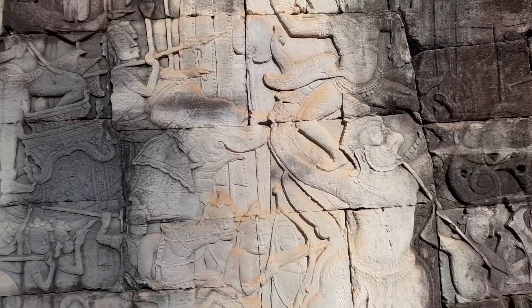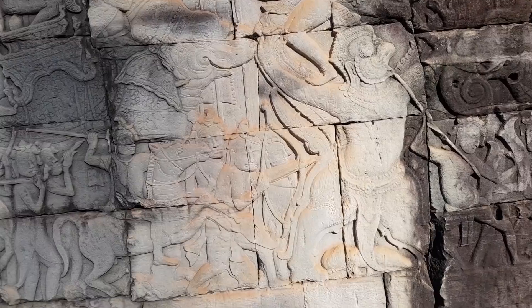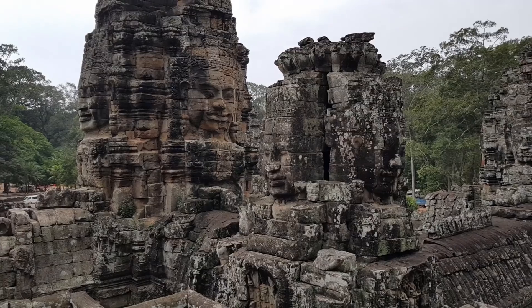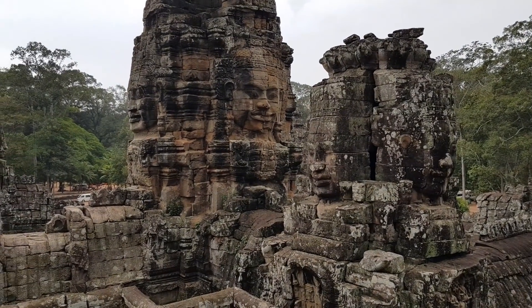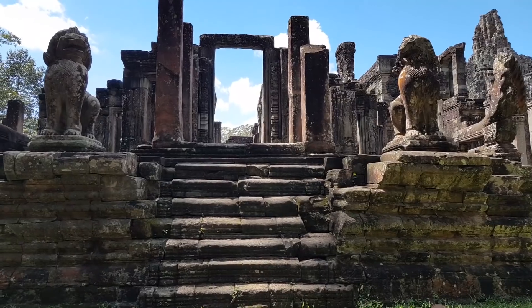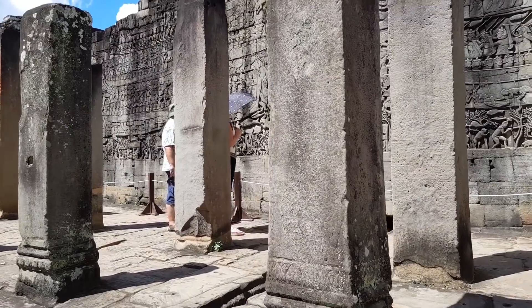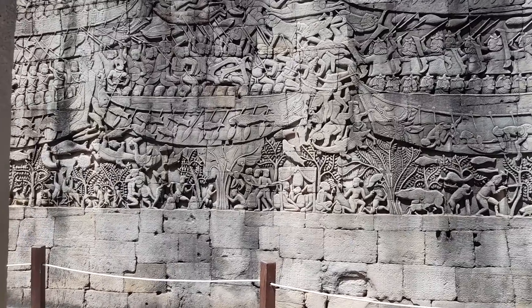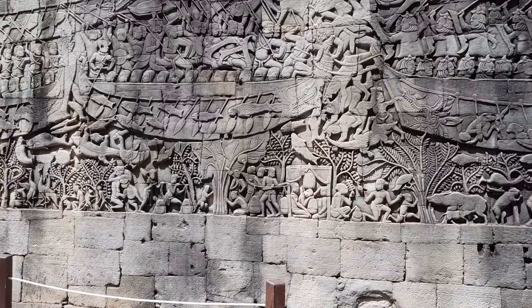You will wander through its bas-reliefs, which present a combination of mythological, historical, and mundane scenes, and marvel at the most distinctive smiling stone faces on the many towers which cluster around its central peak. The outer wall of the Outer Gallery features a series of bas-reliefs depicting historical events and scenes from the everyday life of the Angkorian Khmer.